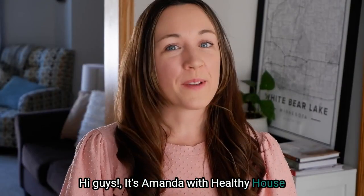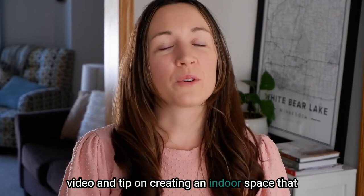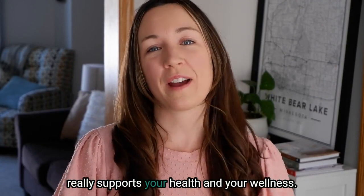Hi guys, it's Amanda with Healthy House On The Block and I am here with our weekly video and tip on creating an indoor space that really supports your health and your wellness.